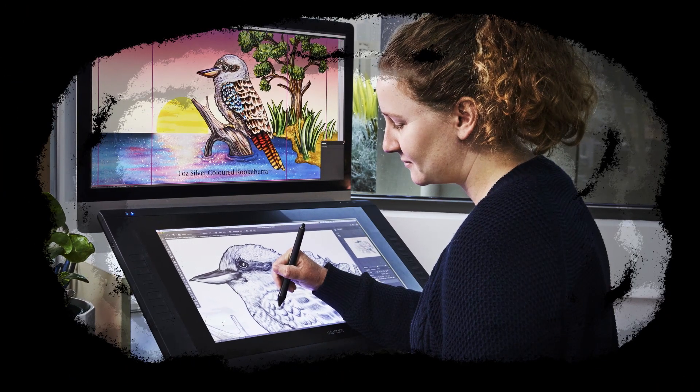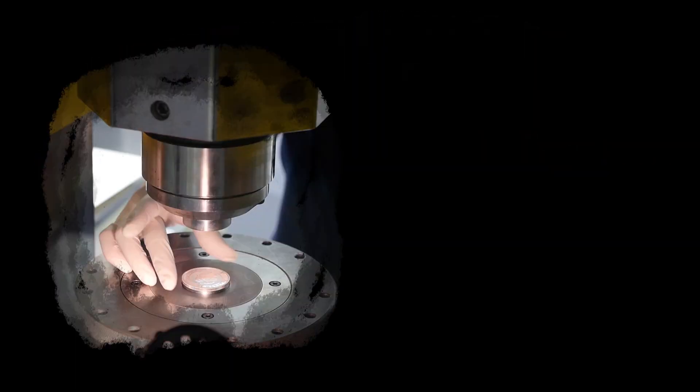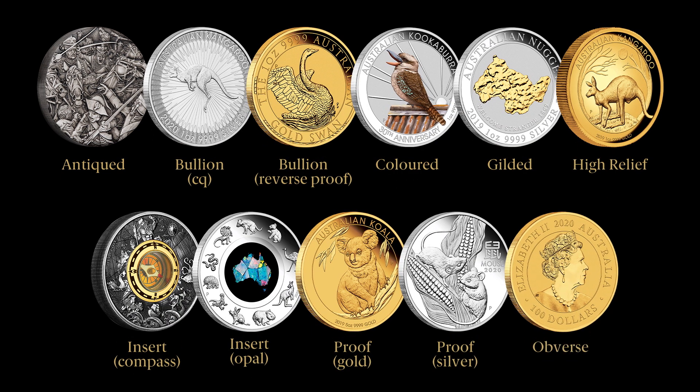To bring each of these coins to life, we have a team of talented in-house designers. Our master craftspeople then create the dies used to stamp carefully considered designs onto precious metal blanks. Special treatments including colouring, gilding and antiquing can be applied to further enhance the artistry of the finished coin.